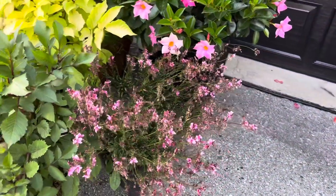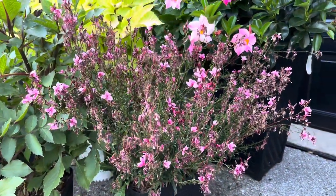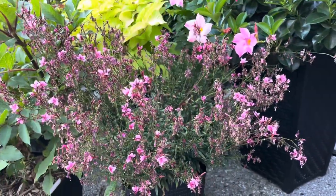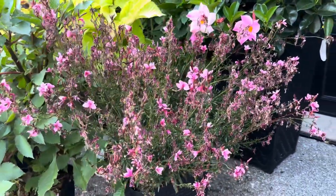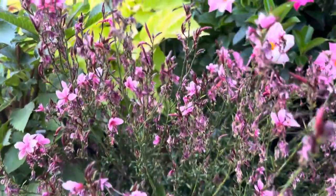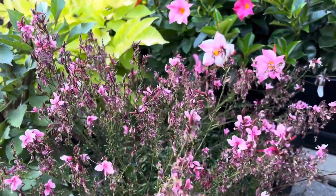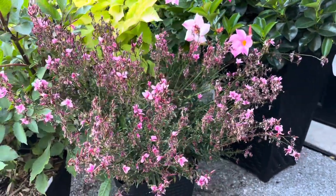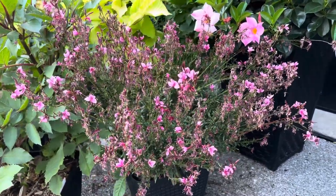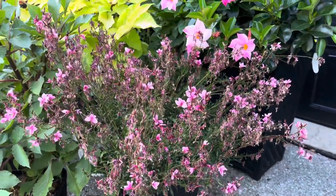This one is my other light pink gaura — I have two of them, one in the backyard and one in the front. As you can see she's not looking her best right now because she is currently being attacked by aphids. This is her second or third time being attacked. Usually I spray her down hard with water and that somewhat resolves the problem, but they keep coming back, so she's not looking very happy right now.